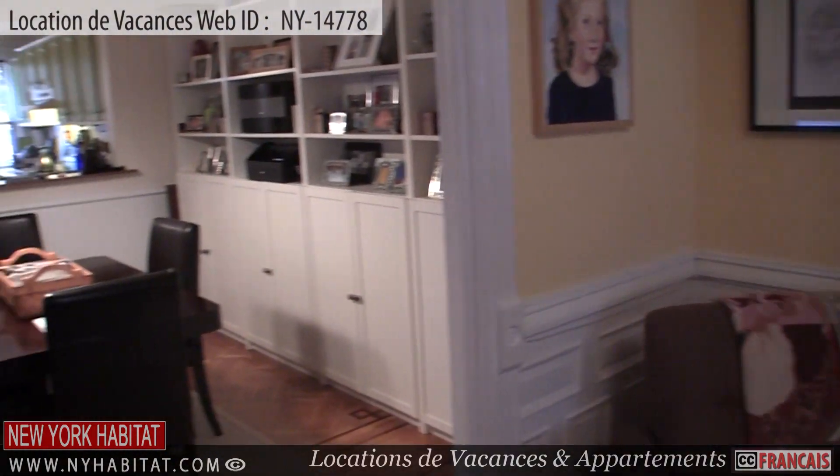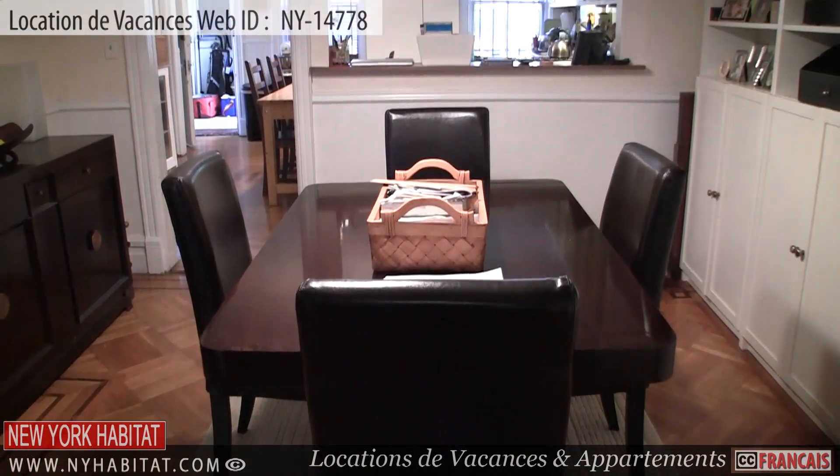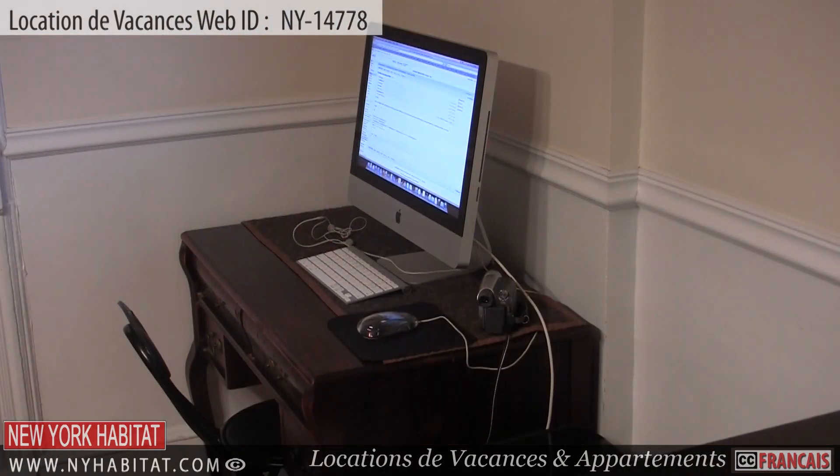Off the living room, you will find the dining area. The dining area is furnished with a table and chairs. There is also a computer with internet access in this room.